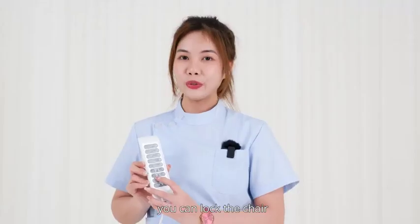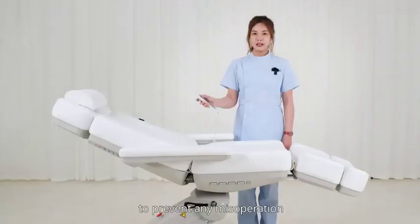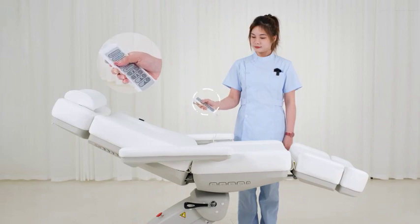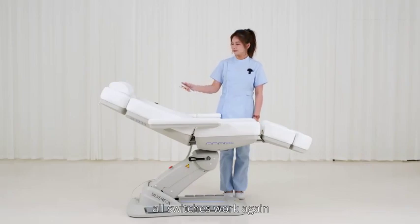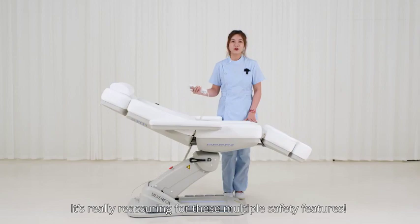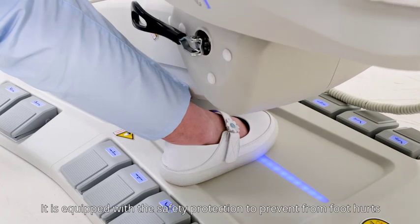After adjustment, you can lock the chair to prevent any miss-operation. It's really reassuring to have these multiple safety features.